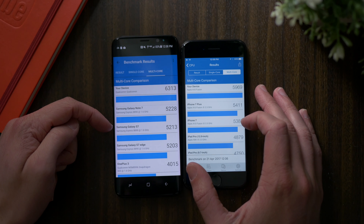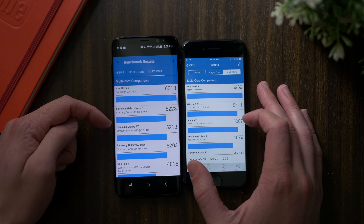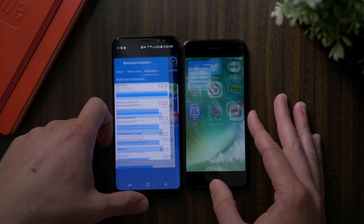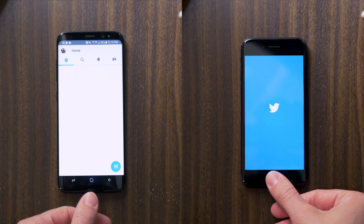So the Galaxy S8, based on specs alone, will perform better than the iPhone 7 when you're playing an intensive game or running something like a Geekbench test to compare specs alone. However, that's not the only thing that matters in a speed test, so I wanted to do a quick usability test between the two devices.